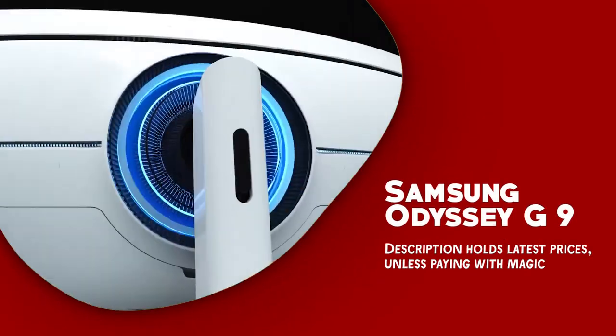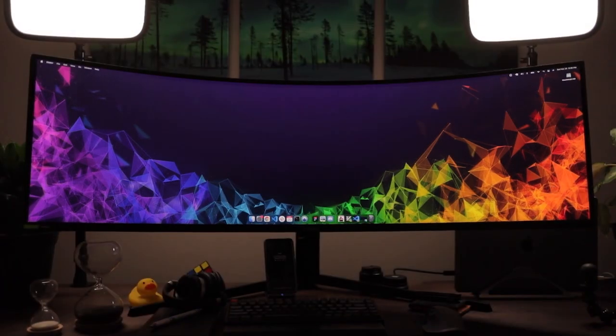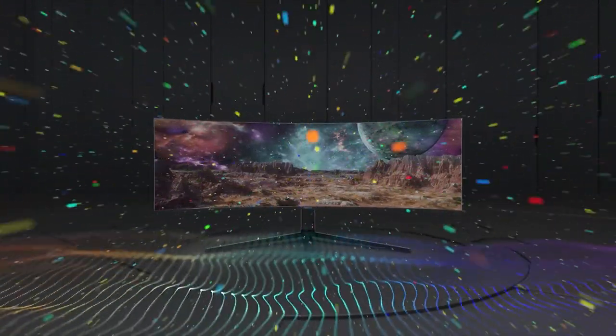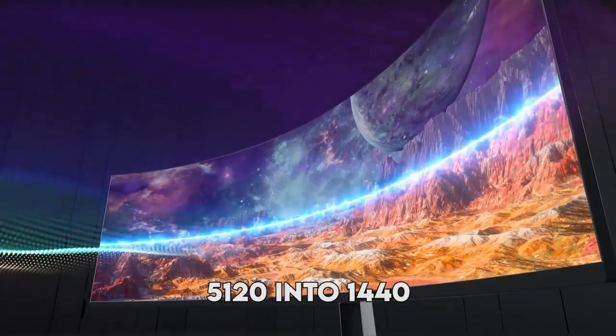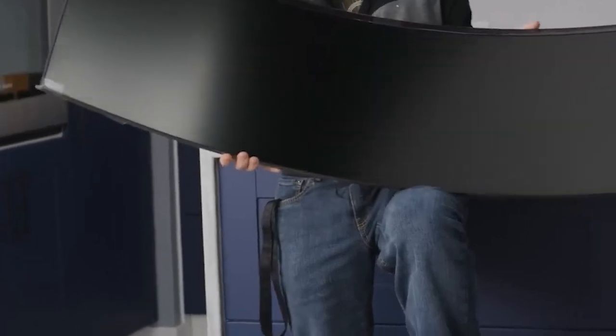Samsung Odyssey G9. The Samsung Odyssey G9 is a top-of-the-line ultrawide monitor that offers a stunning gaming and multimedia experience. With a massive 49-inch screen and a resolution of 5,120 x 1,440, the Odyssey G9 provides an immersive visual experience that is unmatched by traditional monitors.